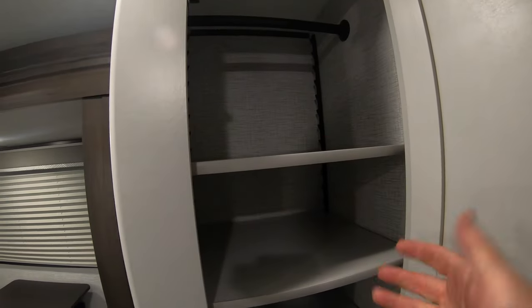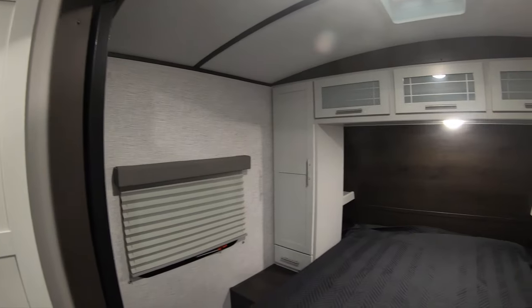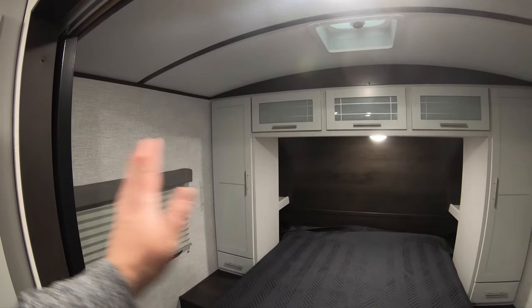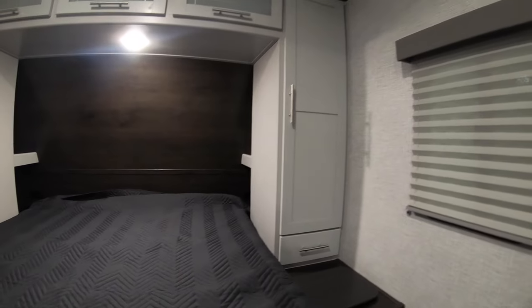You have this really nice closet here — the shelves are adjustable or removable, so if you want you can just use the bar there to hang stuff. Once we get inside the bedroom, you can see you have barn doors on each side, so this whole bedroom area can be closed off so you can have some privacy.